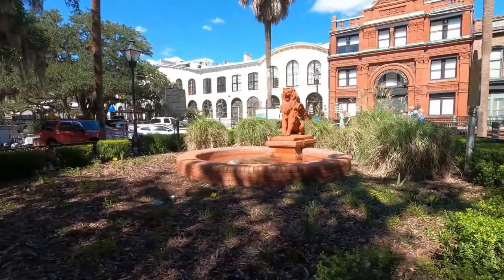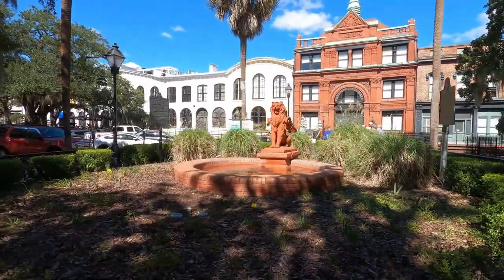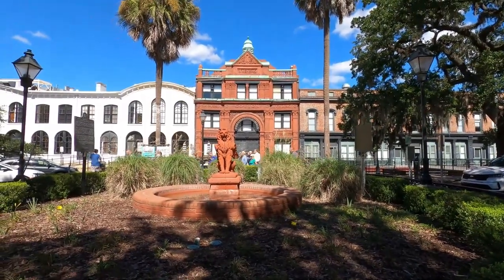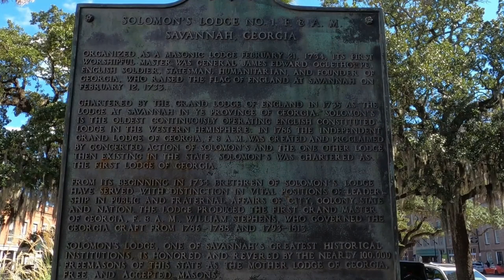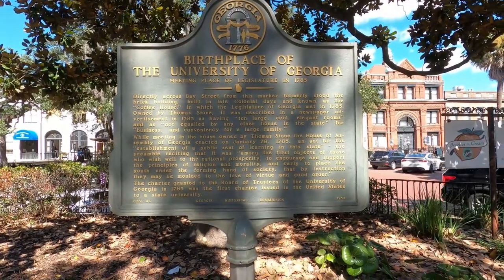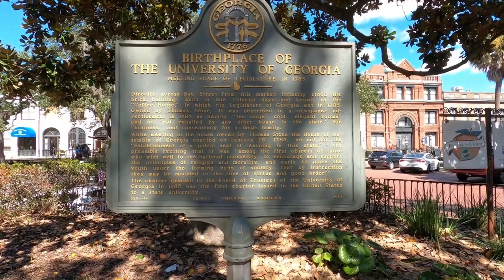You can see all the tourists back there in the background on one of the tour buses, with a guide telling them the history of the area. This also was the Masonic Lodge, and the first leader of it was James Oglethorpe, who was the founder of Georgia.